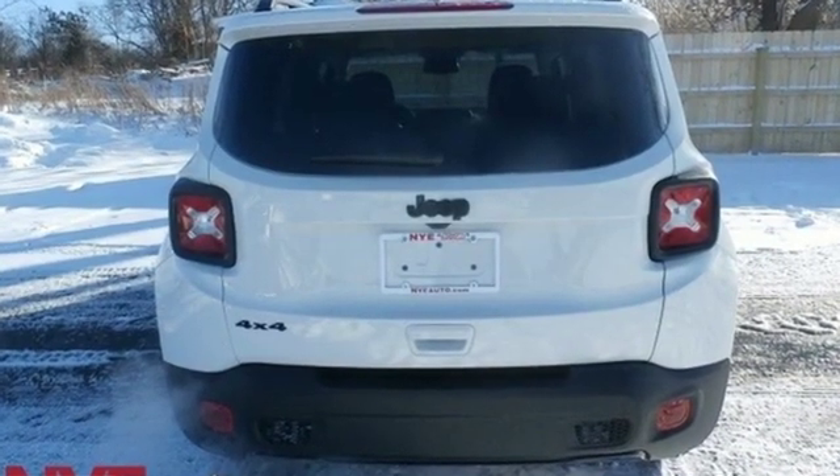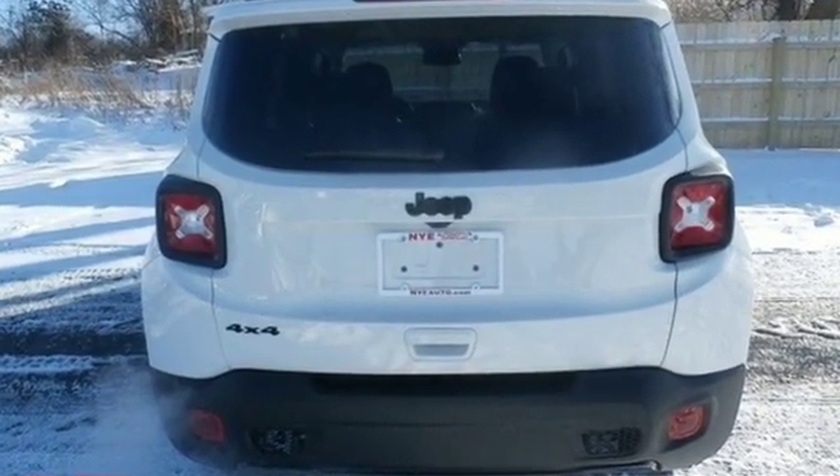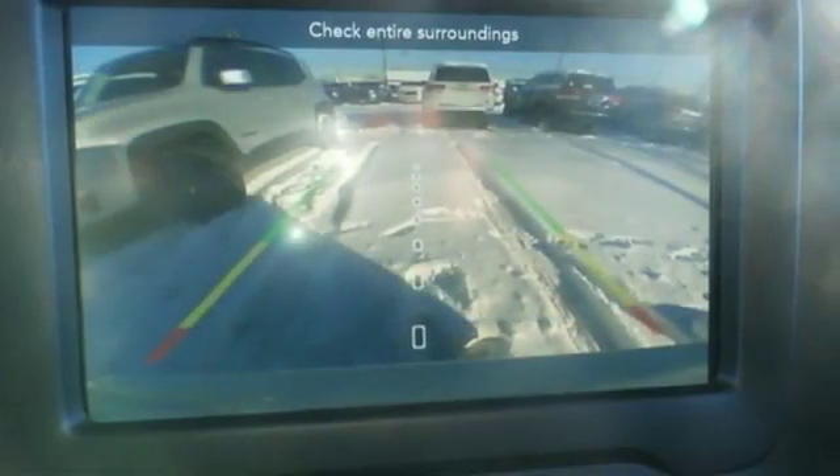Automatic transmission, dual zone climate control, streaming audio, auto dimming rearview mirror, heated steering wheel.